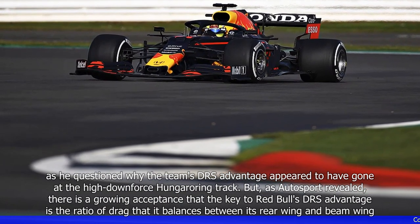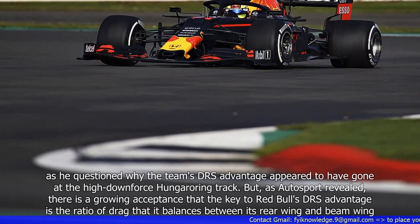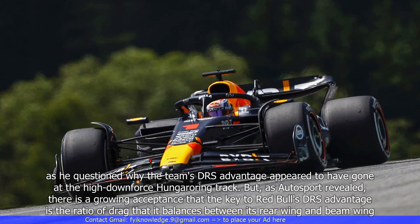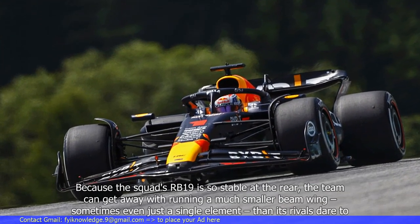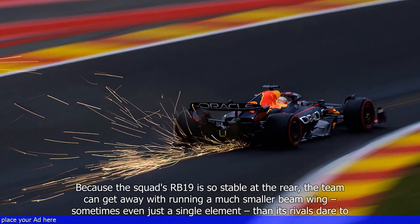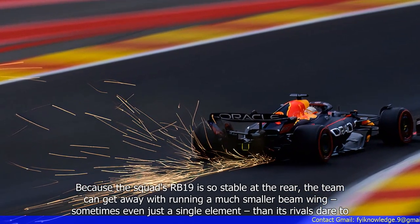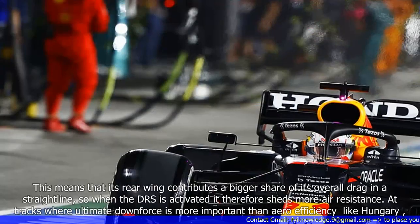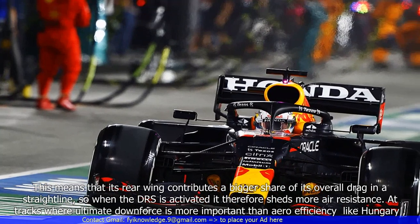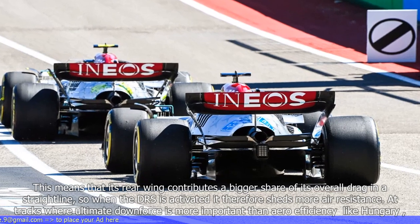As Autosport revealed, there is a growing acceptance that the key to Red Bull's DRS advantage is the ratio of drag that it balances between its rear wing and beam wing. Because the squad's RB19 is so stable at the rear, the team can get away with running a much smaller beam wing — sometimes even just a single element — than its rivals. This means that its rear wing contributes a bigger share of its overall drag in a straight line, so when the DRS is activated it therefore sheds more air resistance.